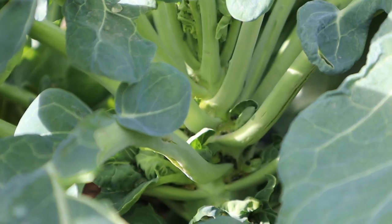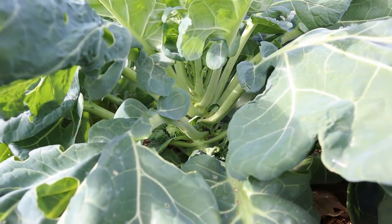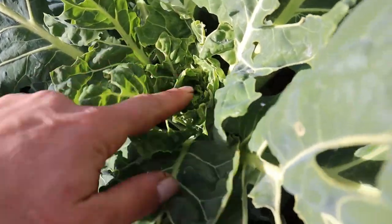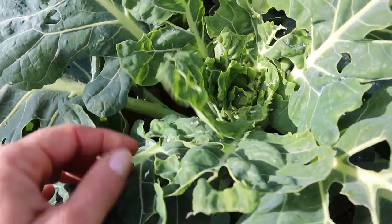I just realized I have cabbage worms on my Brussels sprouts too. See that dark poop in the corner there? That makes me a little angry. I need to find this guy and get him — I can't see him right now, but you can see he's munched away all these leaves. The cabbage worms don't seem to touch the cauliflower heads yet at least, but I've been trying to pick them off as much as possible. Obviously I've been gone for a week.